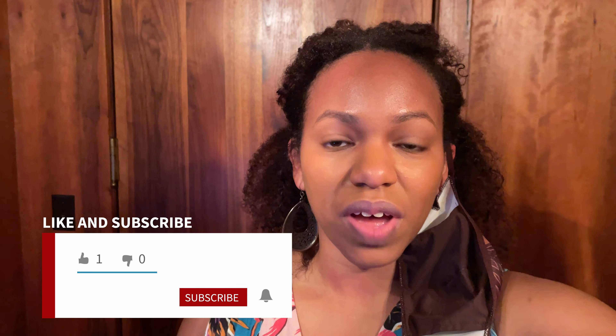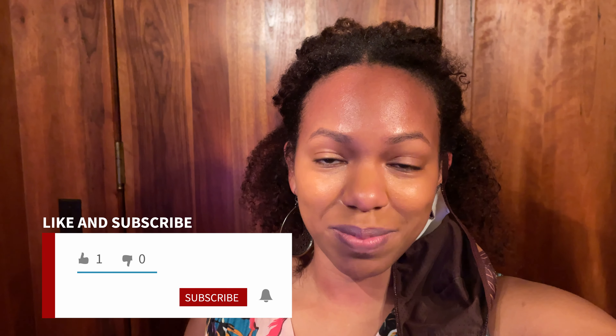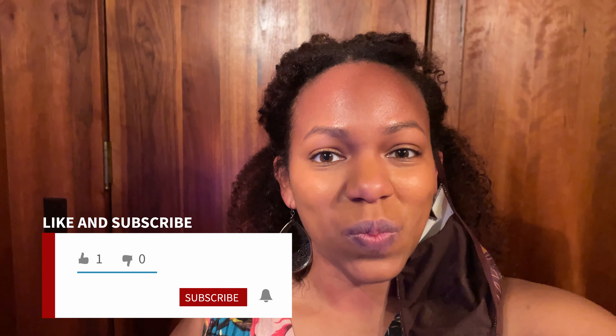If you haven't already, make sure you subscribe and hit the notification bell so you'll be notified when all of my videos are released. Videos are released on Tuesdays at 4 p.m. Eastern Time and Thursdays at 11 a.m. Eastern Time. Now, let's go to the wine tasting.